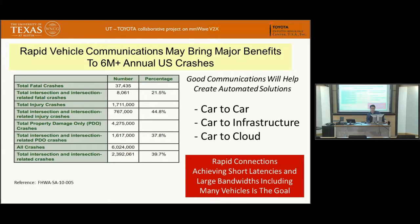There are a lot of traffic accidents around the world. Especially in the U.S., there are more than 6 million crashes per year, and the total number of fatalities is more than 35,000 per year. There has been a lot of development in the automotive industry to use communications — car-to-car, car-to-infrastructure, or car-to-cloud — to help reduce these accidents. The goal is to have short latency link connections with high enough throughput to support different applications.